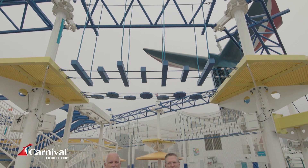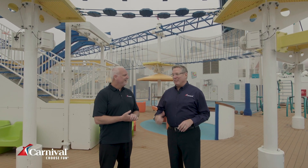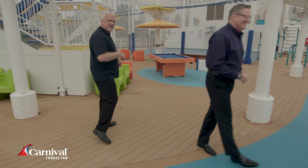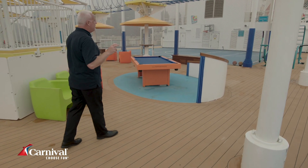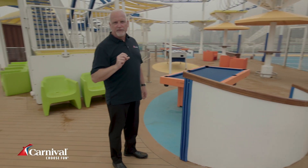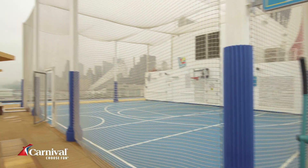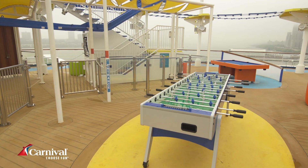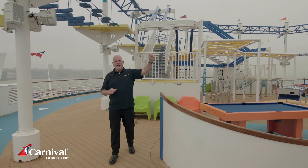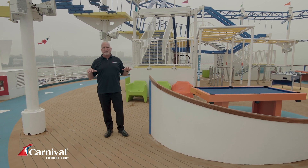Here we are in Sports Square. Justin gives travel advisors a look around. The ropes course offers sea views 150 feet off the water. In addition, there's a jogging track, a basketball court, pool tables, foosball, and a fantastic brand new nine-hole mini-putt golf course that highlights all the areas of this open-air complex.